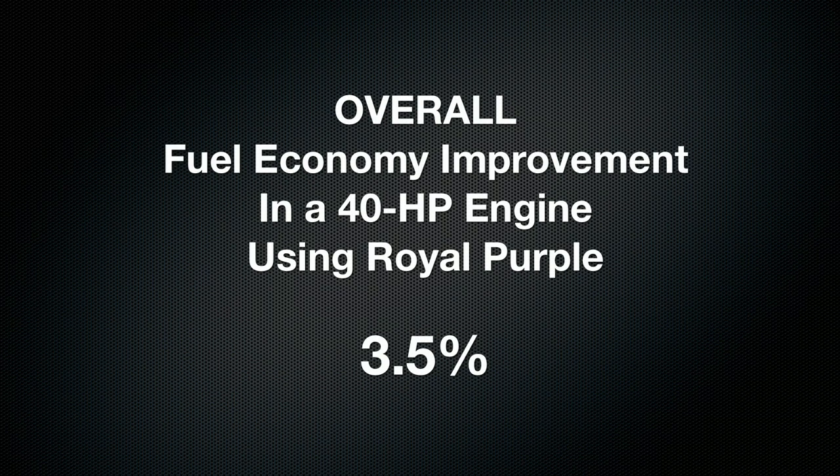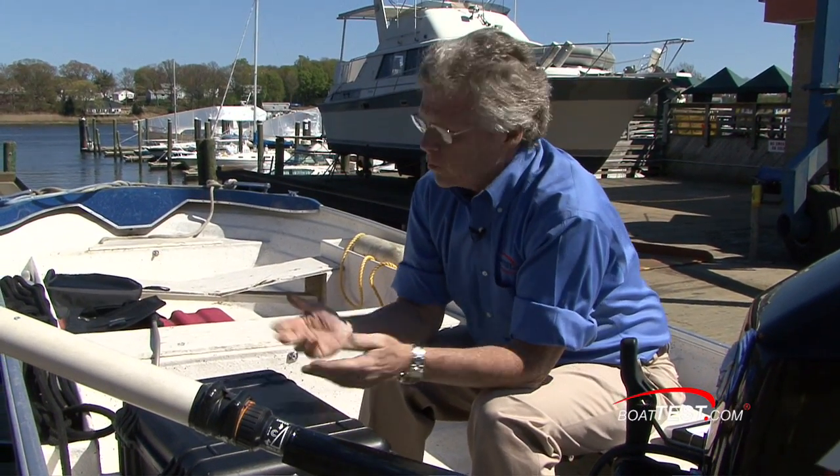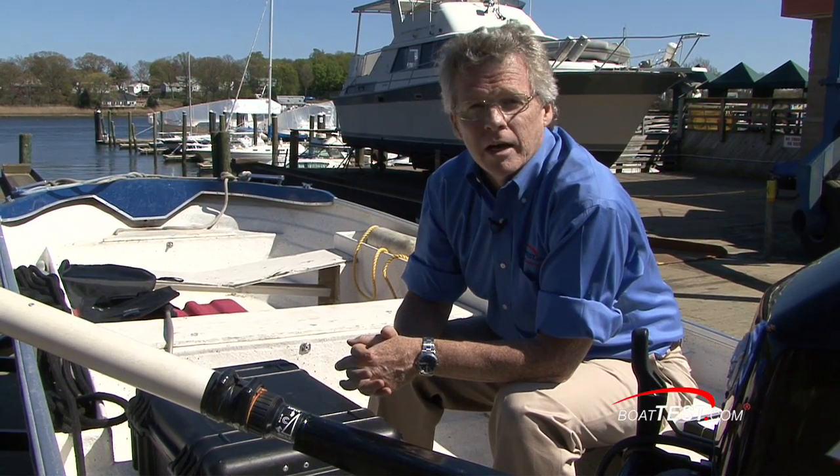Overall, our test showed the engine was 3.5% more efficient when running with Royal Purple. That doesn't seem like much, but in the critical mid-range between 2500 and 4000 RPM, where most people run their boat, we saw an average 14.6% improvement in fuel economy. At the end of the day, with all the variables taken out, it appears that it works as advertised. For BoatTest.com, I'm Captain Steve.